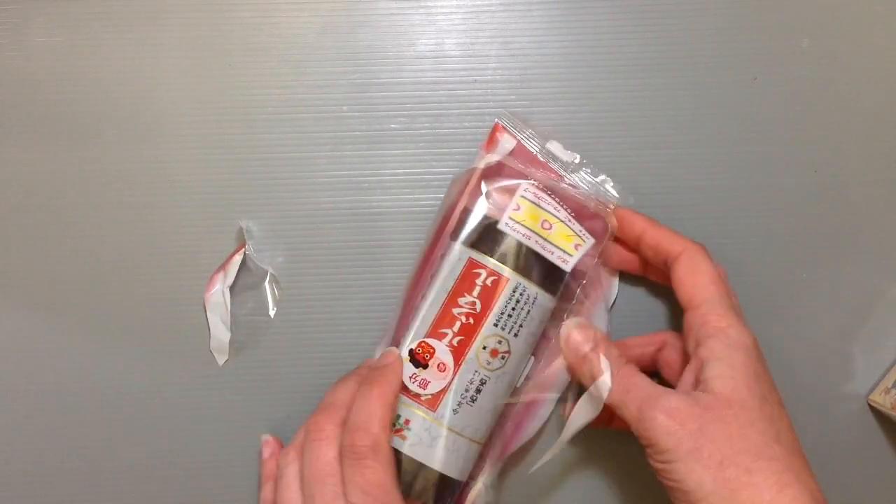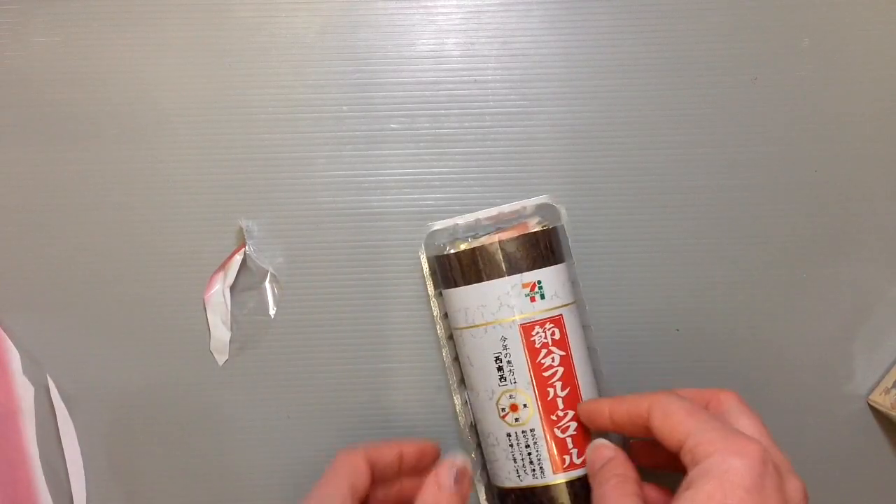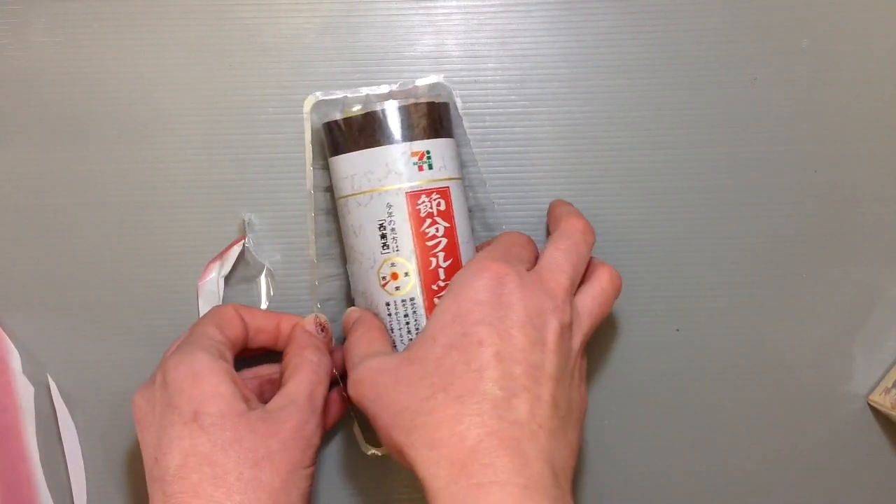This is about 300 yen, so about $3 I guess, which probably is more than it should be. But this is so cool.